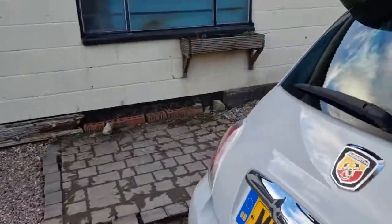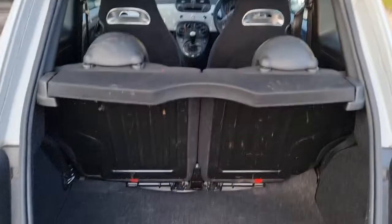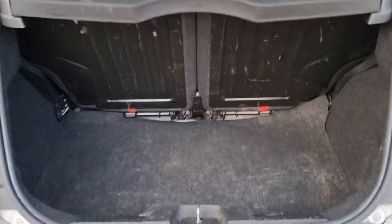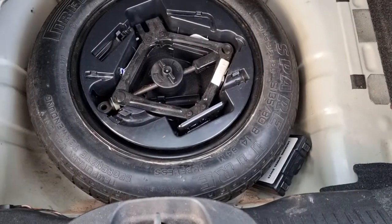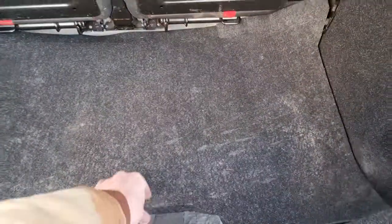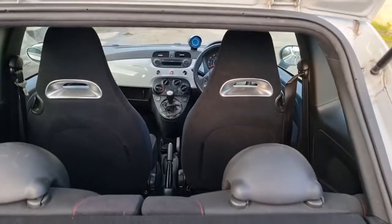Just having a look at the boot — it's a nice spacious boot, though it is starting to show a bit of wear on the boot floor. We've got the locking wheel nut and the spare wheel in there as well.